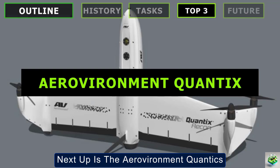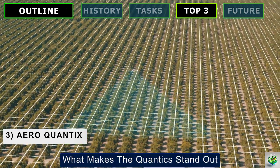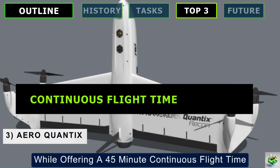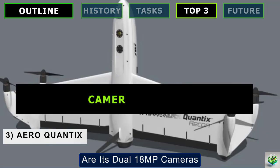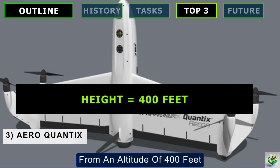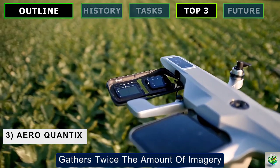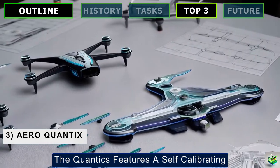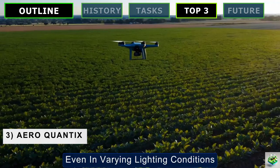Next up is the AeroVironment Quantix, a hybrid drone that's purpose-built for aerial data collection and advanced farm analytics. It's designed to cover vast areas quickly — up to 400 acres per hour — while offering a 45-minute continuous flight time, making it perfect for large-scale field surveying where efficiency is key. At the heart of its innovation are its dual 18MP cameras, which capture high-resolution RGB and multi-spectral images from an altitude of 400 feet, providing farmers with richer, more detailed data than standard drones. The dual-camera setup gathers twice the amount of imagery, allowing for better analysis and more informed decision-making. The Quantix also features a self-calibrating solar sensor that adjusts for ambient light, ensuring accurate readings from the multi-spectral sensors even in varying lighting conditions.